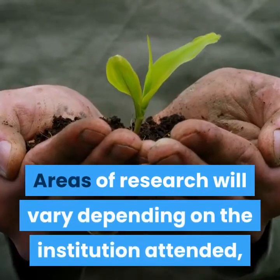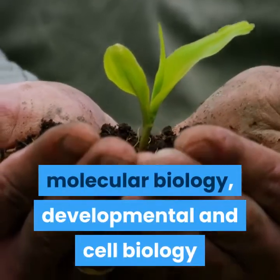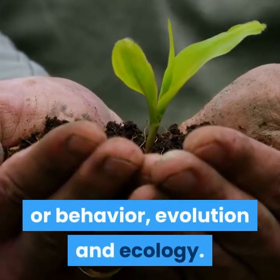Areas of research will vary depending on the institution attended, but may include neurobiology, molecular biology, developmental and cell biology, or behavior, evolution, and ecology.